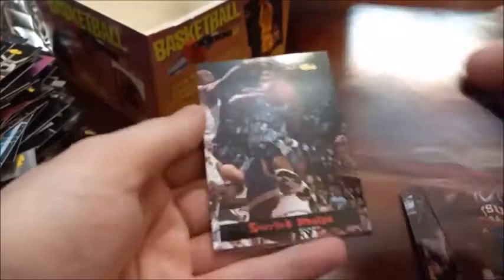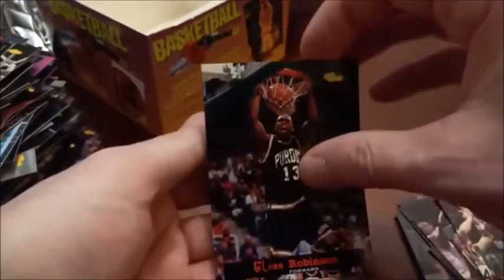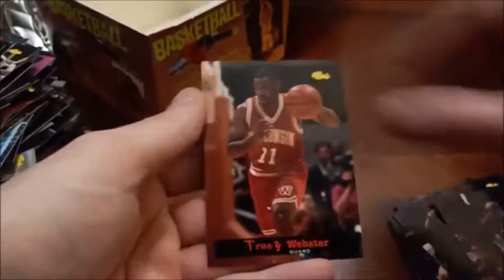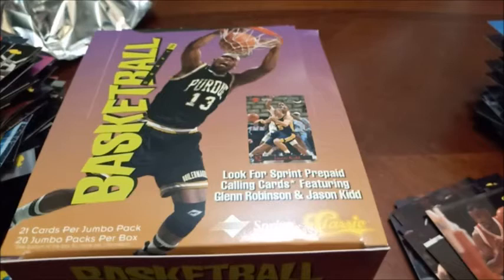Wesley Person again. The rest of these should all be just regular base — Sean Leonard, Aaron Swinson, another Glenn Robinson, Kevin Rankin, Sam Mitchell. Our final card is Tracy Webster out of Wisconsin. So we pretty much found everything we were looking for today — found a couple of cool calling card inserts and we'll definitely be able to put at least one set together and keep some of the cool singles for the PC as well. Thanks for tuning in everybody — if you liked this video please hit the thumbs up, and if you haven't subscribed yet please do so. Thanks for watching and we'll see you next time here on Headlocks and Hot Packs.